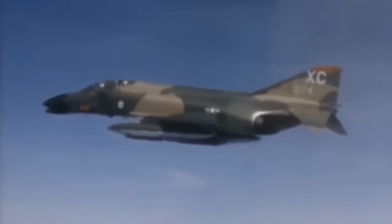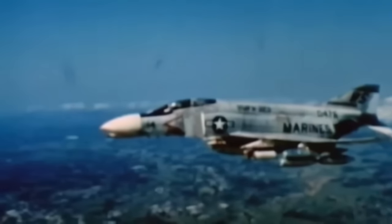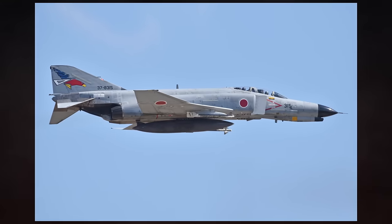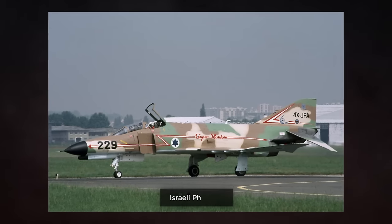Of the 5,057, the United States Air Force would take delivery of 2,874, whilst the Marine Corps and Navy took a combined 1,264. International customers accounted for 919 aircraft, of which Israel and Iran were the biggest.